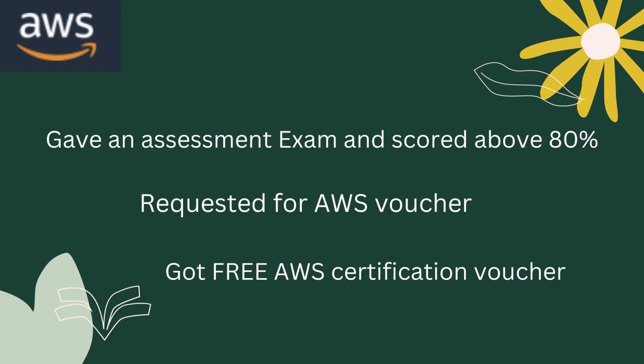Finally, I requested for the AWS voucher on the email ID that they provided in the syllabus. I requested on that particular email ID, and within 10 working days, I got my free AWS certification voucher, and I'm looking forward to taking the exam soon.